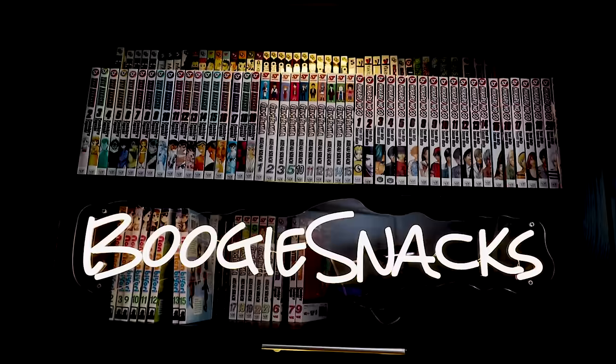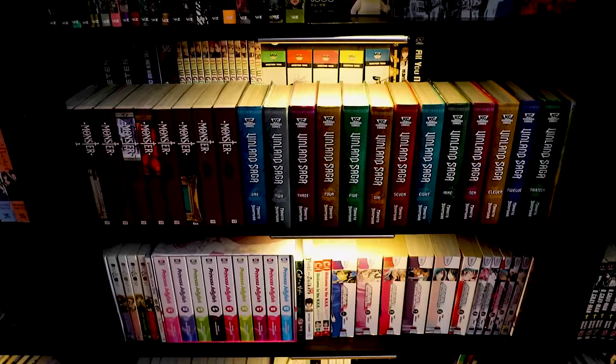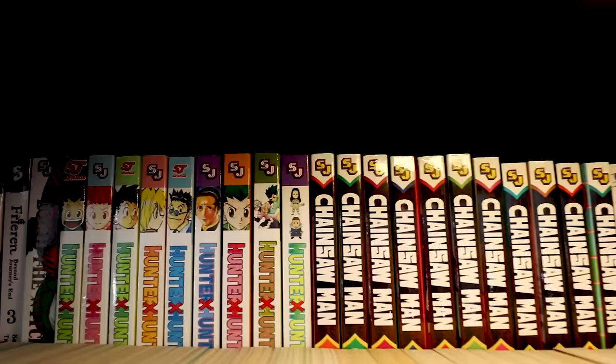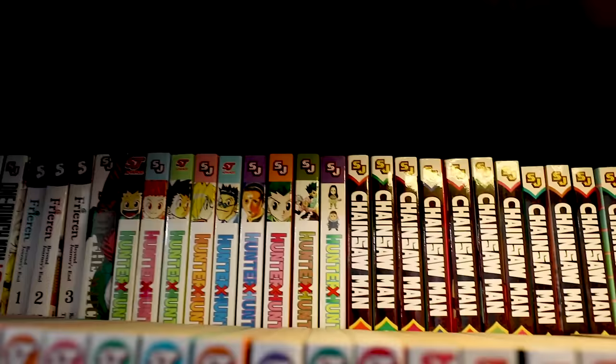Starting at the top, this is One Punch Man volumes one through five — love it. Frying Pan, however you call it — really sad but really good series. I'll read the rest digitally. Burn the Witch — I think I saw recently we're going to get more Burn the Witch. That's freaking dope.